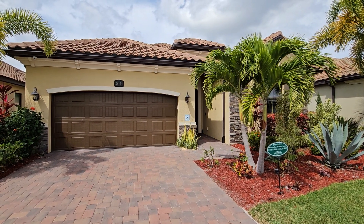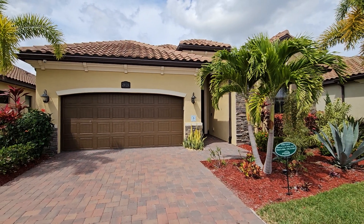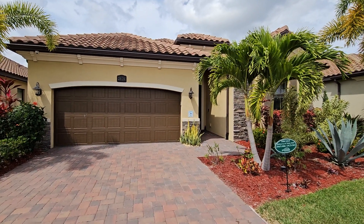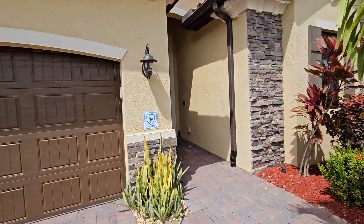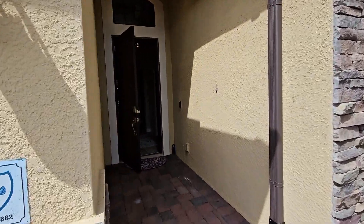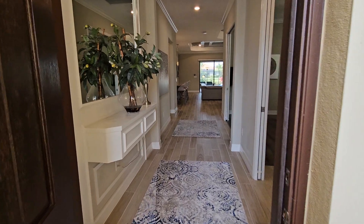Hey there, Benina National fans. Roberto Lee here at Benina National previewing our newest listing at 28124 Fox Rock. This one is the Maria floor plan, part of the executive line of homes at Medellin Ars Southwest Florida Communities. It's a four-bedroom, three-bath, over 2,200 square-foot home. Let's run inside and take a look.